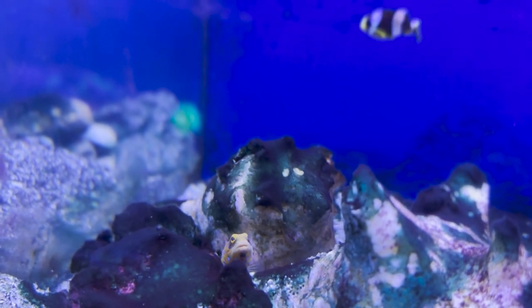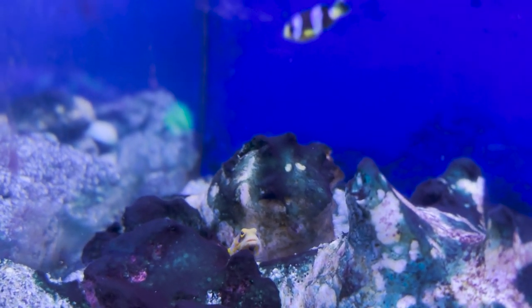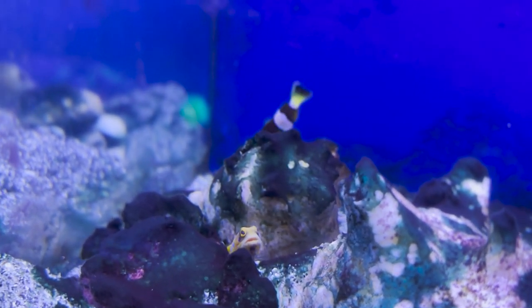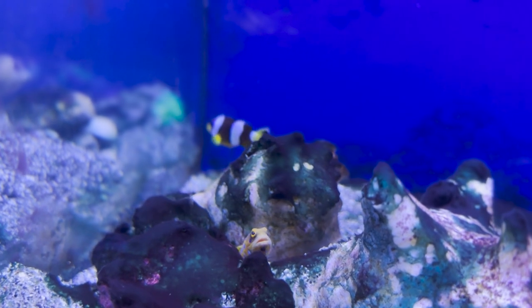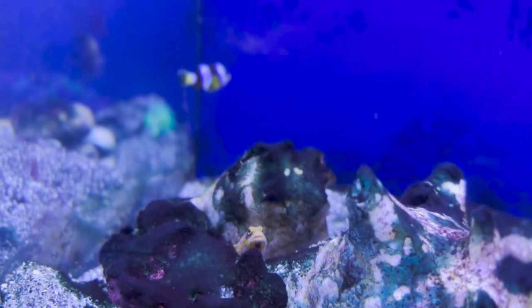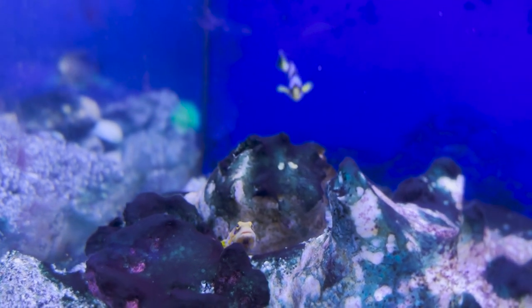Right here you're looking at one of the most beautiful saltwater aquarium fish you can buy — this is the blue spot jawfish. I can't get too close or it'll spook, but they are such a beautiful fish. They love to hide. They are amazing — I'd love to own one. They are kind of expensive, normally 100 to 200 bucks, but definitely worth it.